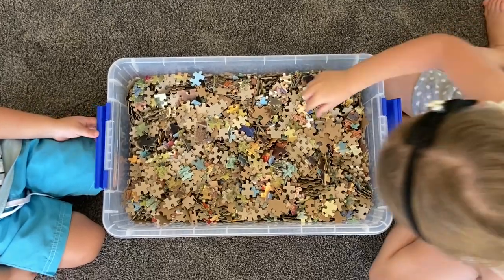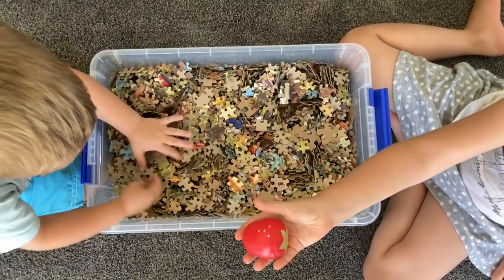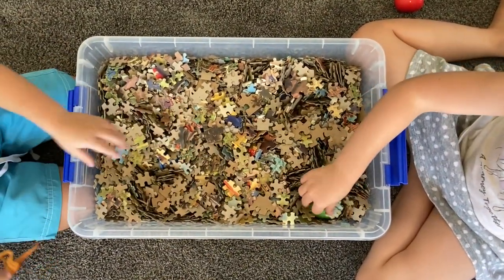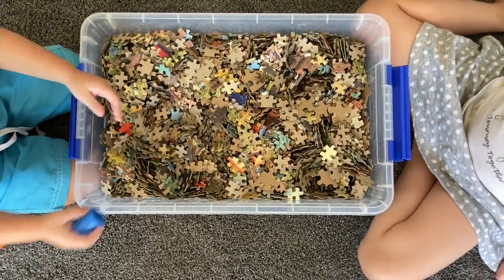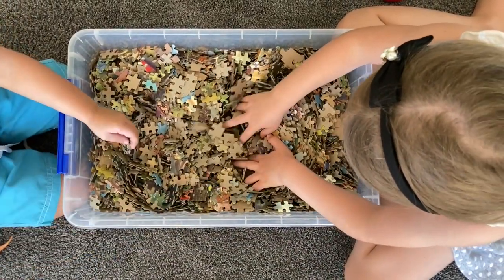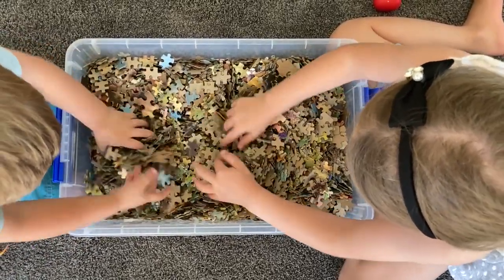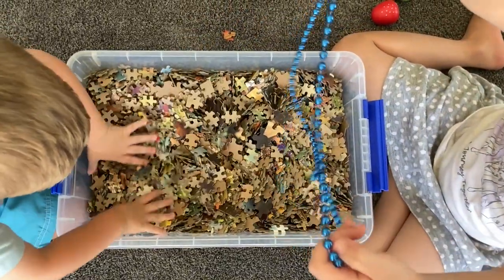I'm digging in the puzzle pieces. Look, I found a strawberry! Wow, a dinosaur! I'm digging in the puzzle pieces. I found an egg. Wow, a reel — that's good for sewing! I'm digging. Look, it's a necklace!